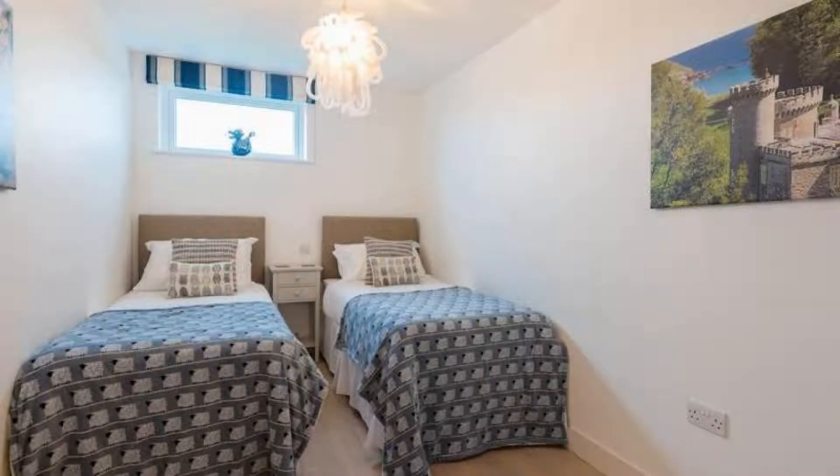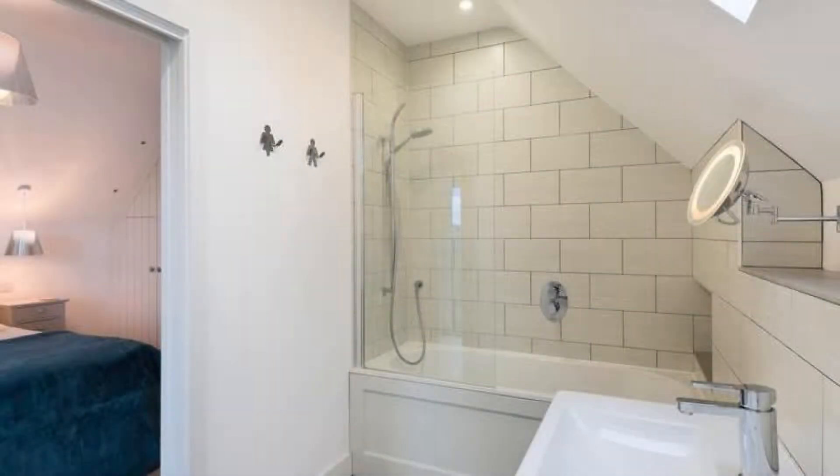The property accepts major credit cards and reserves the right to temporarily hold an amount prior to arrival. If you have already checked out from this property, please share the experience in the comment box. For booking or more details, check the description of the video.